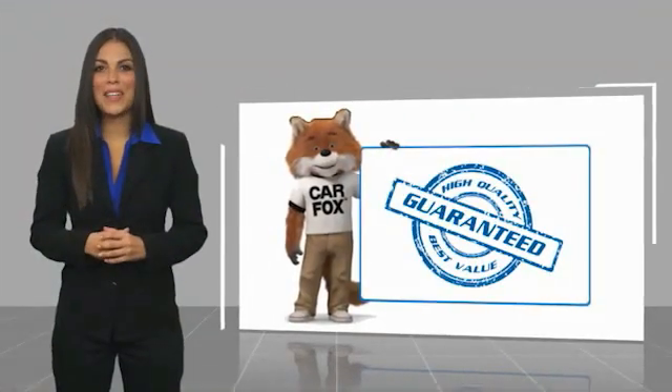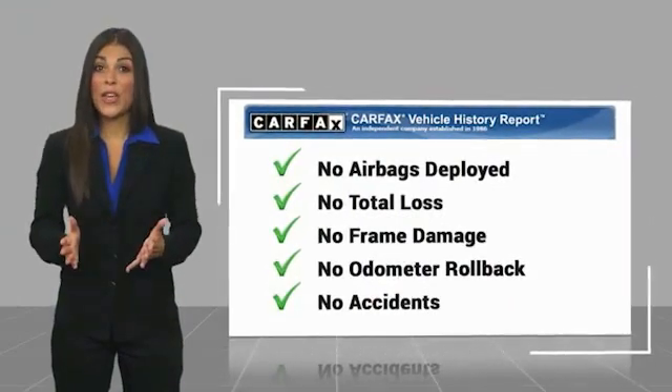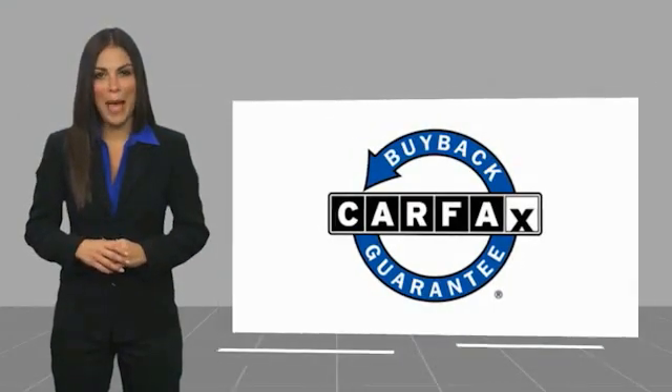Here's another high-quality vehicle with a CarFax Vehicle History Report. Be sure to find a complimentary copy of this report online or contact the dealership. This vehicle qualifies for the CarFax Buyback Guarantee.